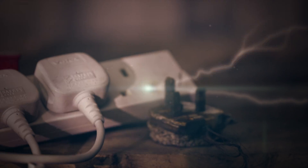Overloaded sockets can cause fires. If too many appliances are drawing power from a single socket, it can overheat and catch fire. Install extra sockets instead of relying on adapters and extension leads.